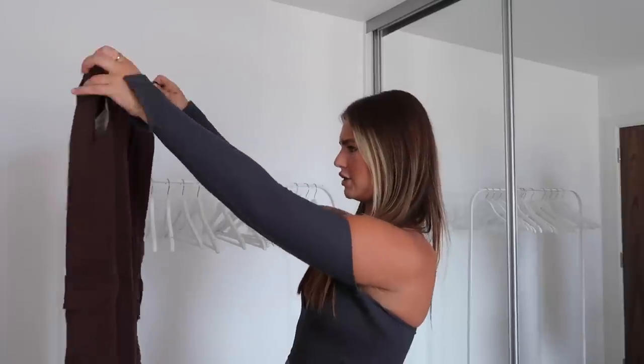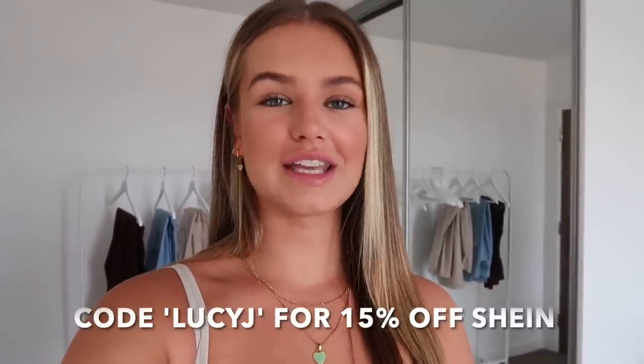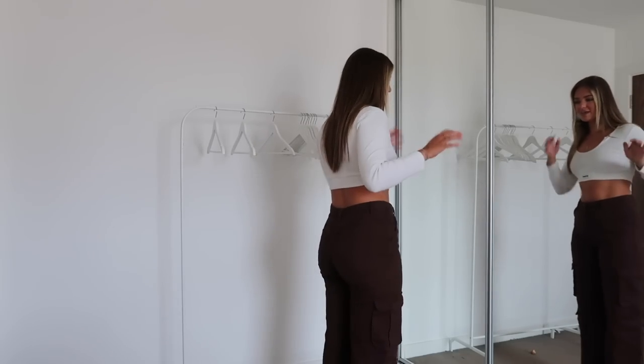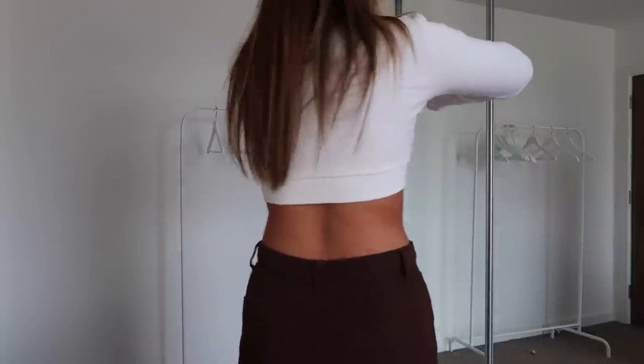They look quite cute — it just depends on whether they'll be long enough. I'd probably pair these with a white top to lighten it up, and you could definitely dress them up too. I do have a discount code — it's LUCYJ for an extra 15% off every single purchase, including sunglasses and any of these jeans. These cargos — I'm absolutely in love with them, I'm 100% keeping these.